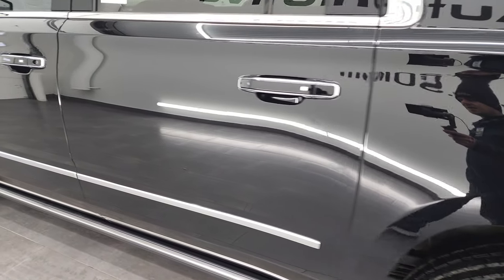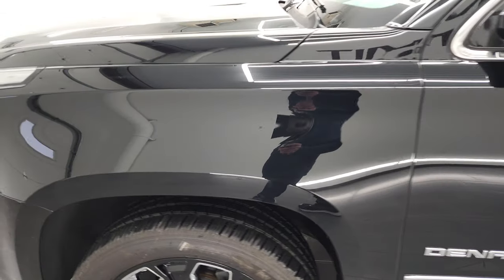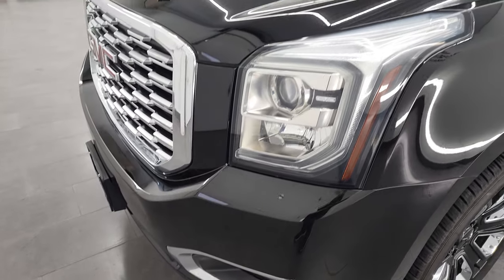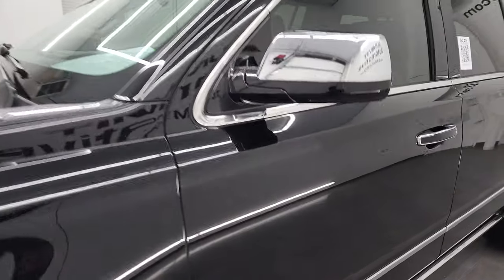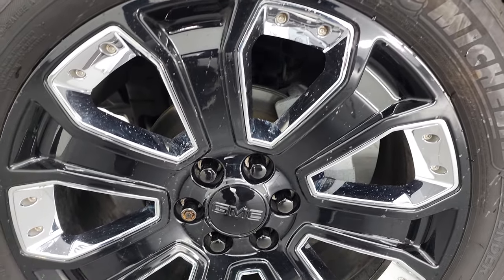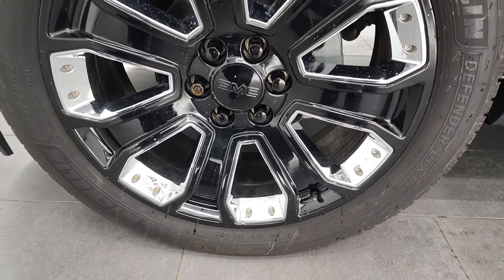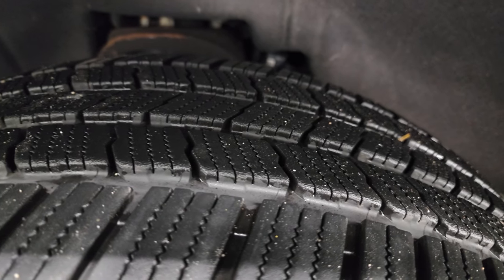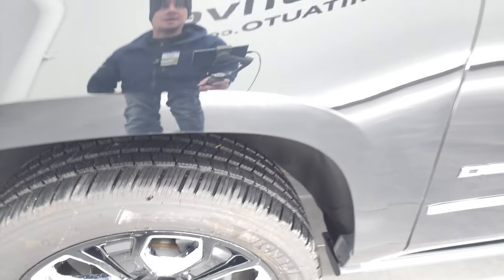Going down the driver's side, the quarters and doors all look really good. The front fender is in excellent shape. This one comes with the 20-inch painted black alloy rims with chrome pockets and Michelin 285/45R22 tires — I would say 50 to 60 percent of the tread left on them.